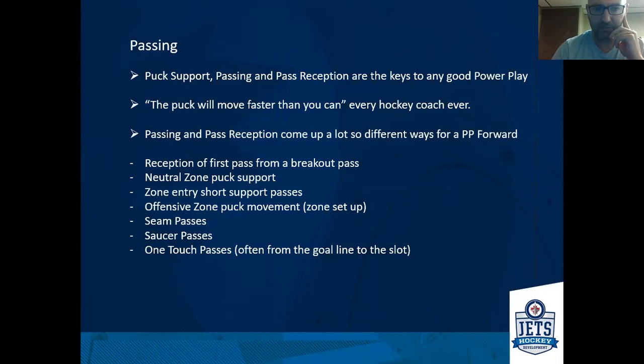As a forward, the passes you're going to get can be a reception off the first pass from a breakout, any neutral zone puck support on pucks that don't get all the way down, zone entry passes — sometimes just short support passes as you enter the zone — any pass from a zone setup with options down low or up high, and then the more advanced things: seam passes across, saucer passes to areas, or one-touch passes, which are oftentimes from the goal line to the slot. Having the ability to work through all of those and receive passes to keep possession is essential.